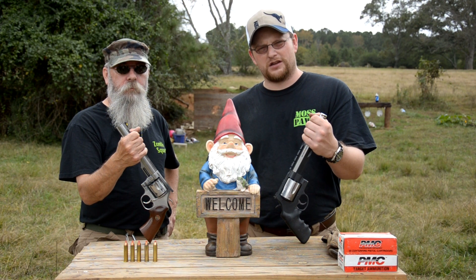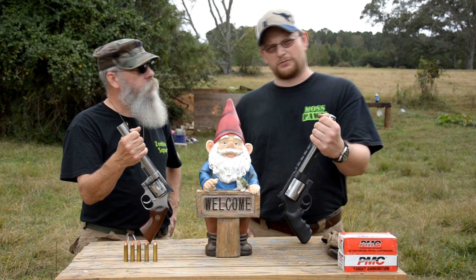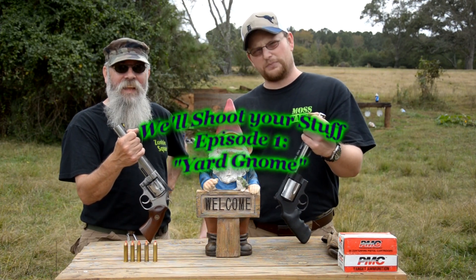Welcome back everybody. This is Eric and Barry again from Moss Pond and Gun. Today we're going to be introducing a brand new video subject for you guys that we've thought about doing. It's a series that we're going to call 'We'll Shoot Your Stuff,' and this is episode one.